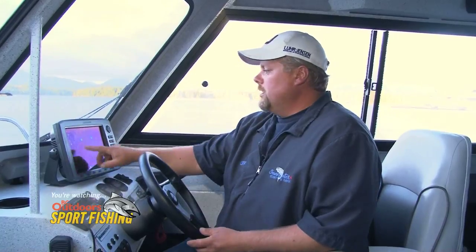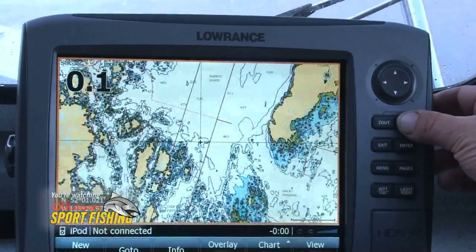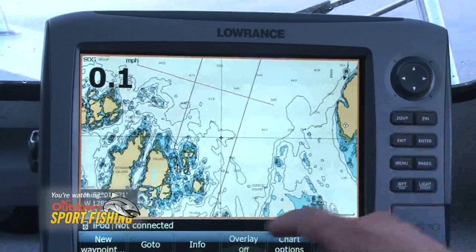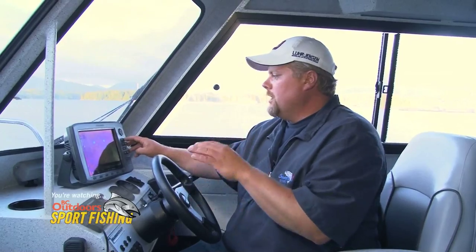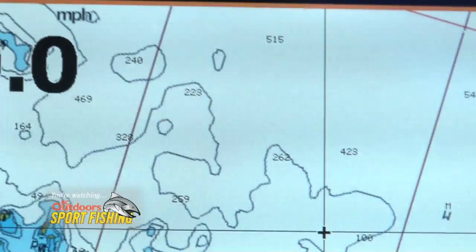If we go over here to the Lorentz, I've brought up an area here in Queen Sound, and the surrounding areas are all deep — we've got 470, 515, 463 — but then it plateaus up and we've got 262 to 328.